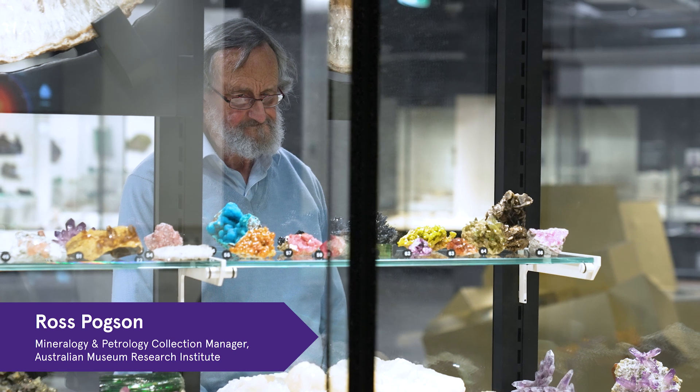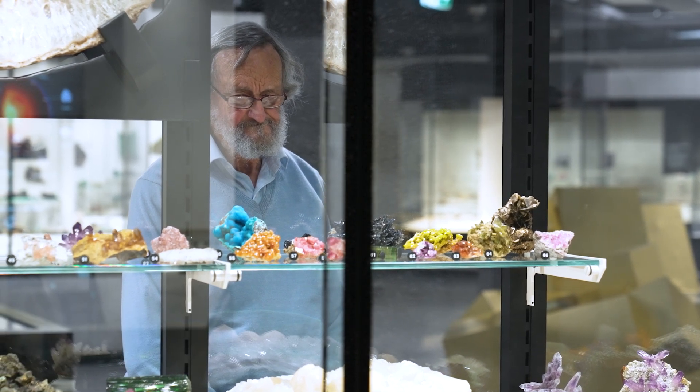My name is Ross Pogson and I am the Collection Manager for Mineralogy and Petrology at the Australian Museum.